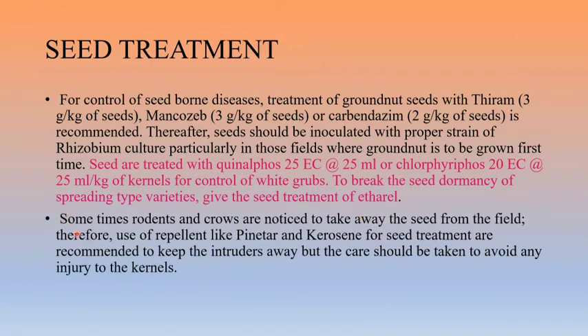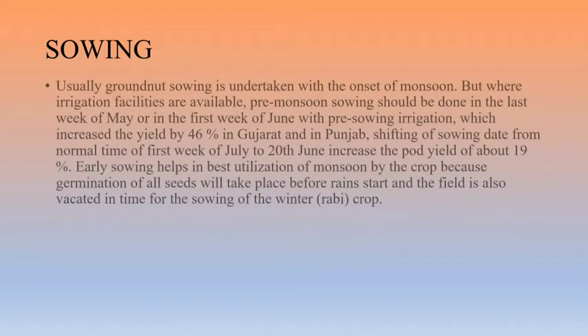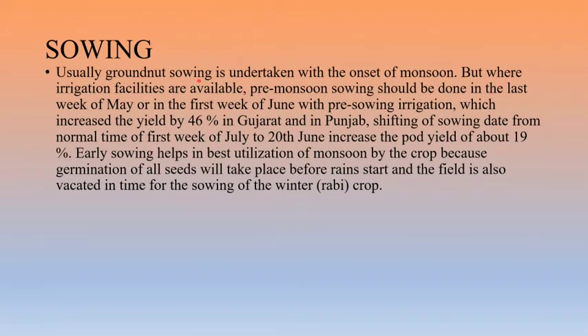Sometimes rodents and crows take away seeds from the field, so repellents like petroleum and kerosene are used for seed treatment to keep intruders away, with care taken to avoid injury to the kernel. Sowing is undertaken with the onset of monsoon. Where irrigation facilities are available, pre-monsoon sowing should be done in the last week of May where adequate rains are available.